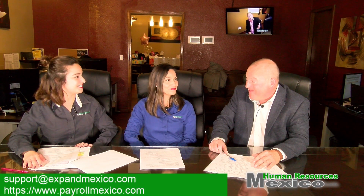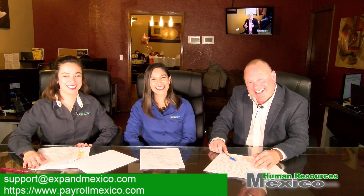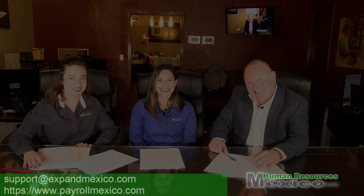From 10 years of experience at Human Resources Mexico, the finance department does a tremendous job with invoicing. We handle millions of dollars in invoicing and take this responsibility very seriously — it's one of our most important functions alongside payroll, taxes, and human resources. For any additional questions, you can always reach us at support@expandmexico.com. Thank you, Yvonne — excellent job. Goodbye.